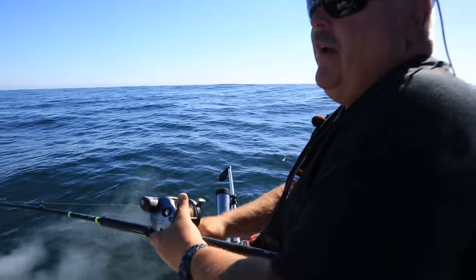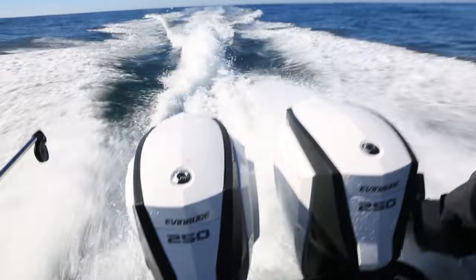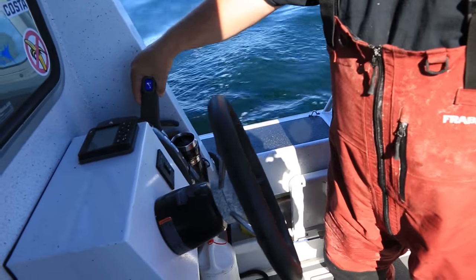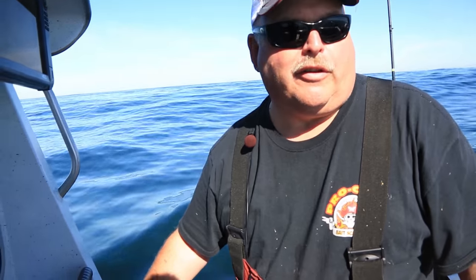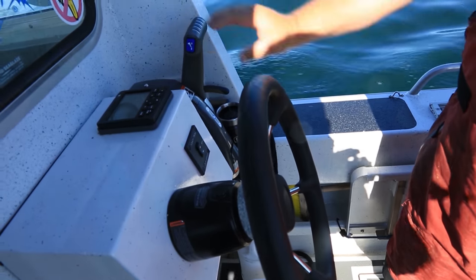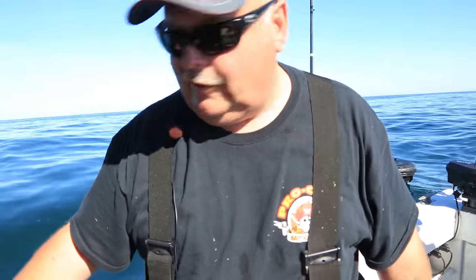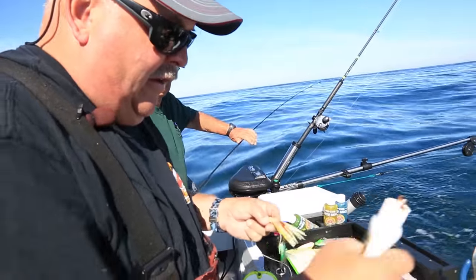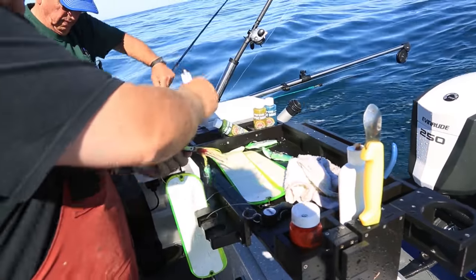We got a report — there's a bite happening about four miles north of us. We're going to get on the floor, put the pedal to the metal and run up there. Evinrude made a touch control now — a touch throttle, so you can control your speed with a button. You can regulate your speed exactly, and with autopilot it makes for a perfect troll. We moved about four miles north. A bite just took off up here, guys are starting to get some fish, so we're going to get our gear in the water.